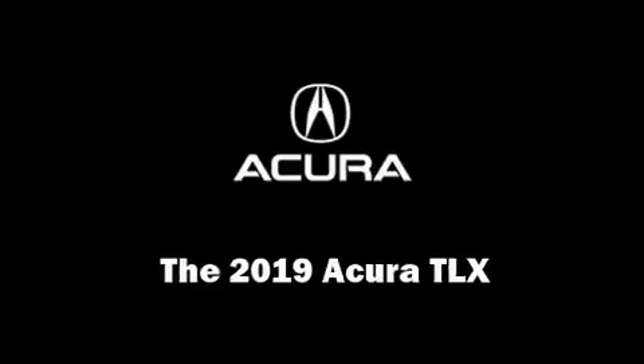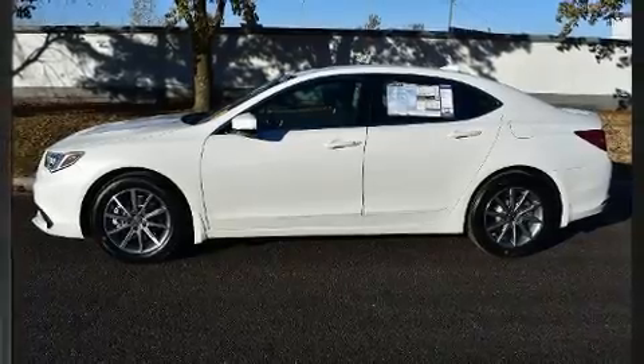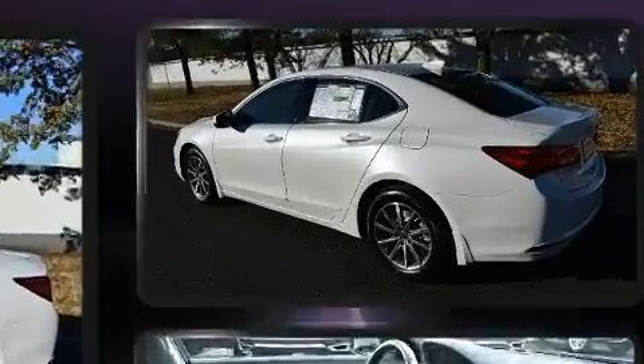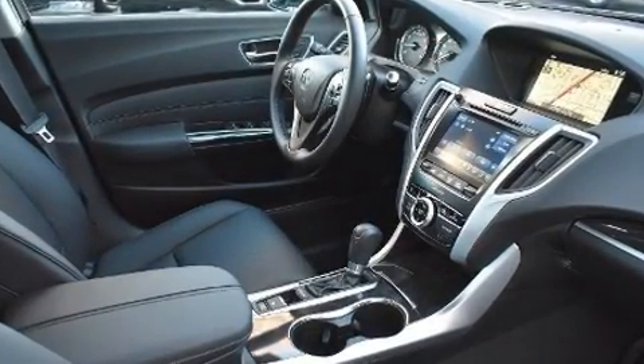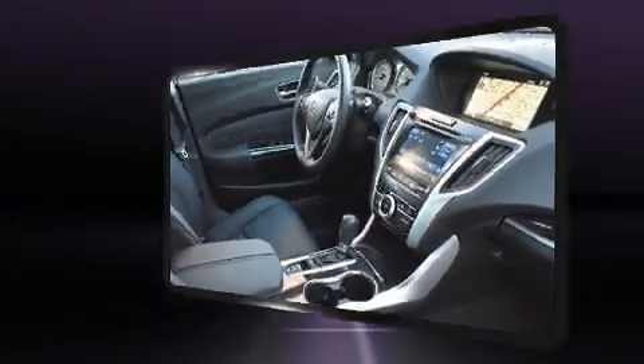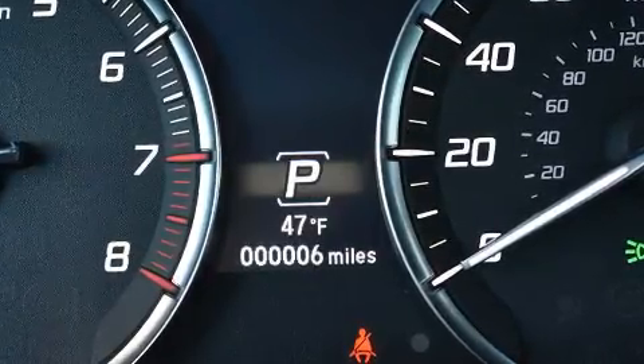You can expect a lot from the 2019 Acura TLX. This four-door, five-passenger sedan stands out among competitors in its class. It features a front-wheel drive platform, an automatic transmission, and a 2.4 liter four-cylinder engine. Acura prioritized practicality, efficiency, and style.